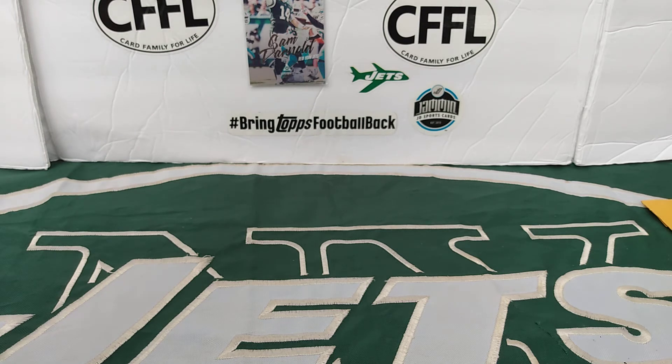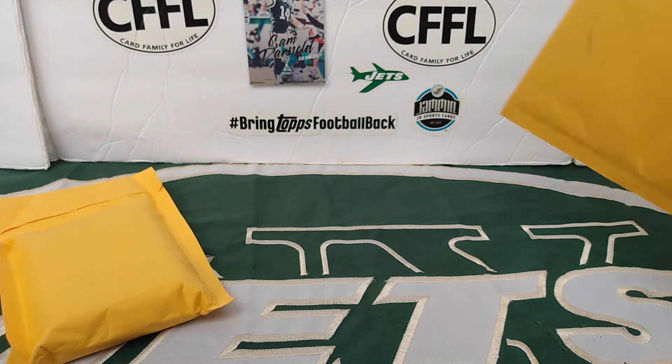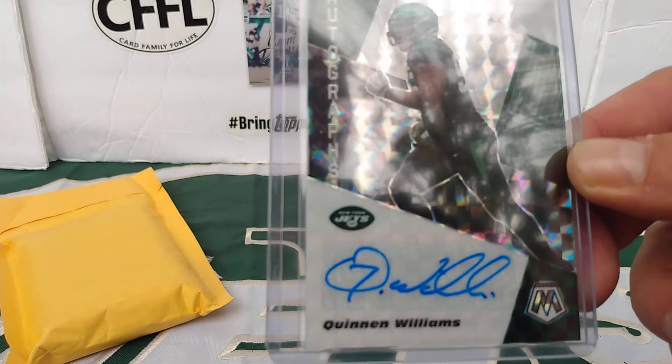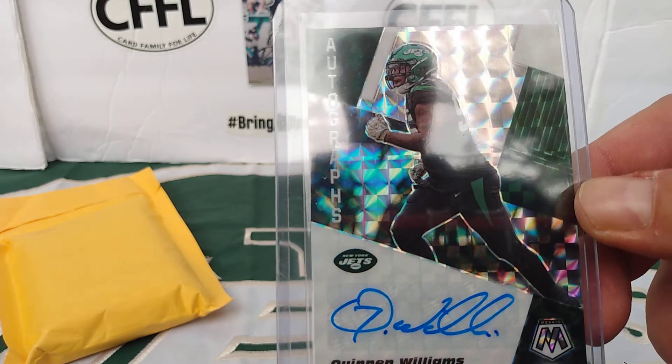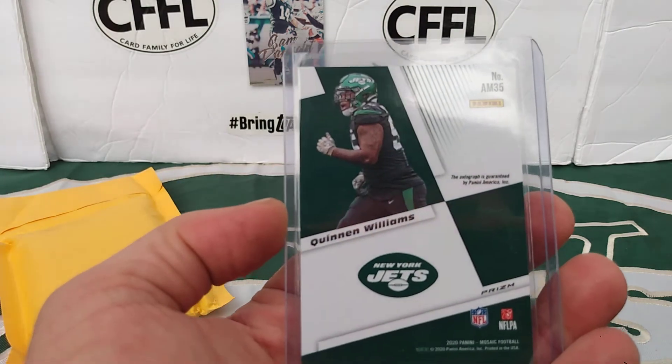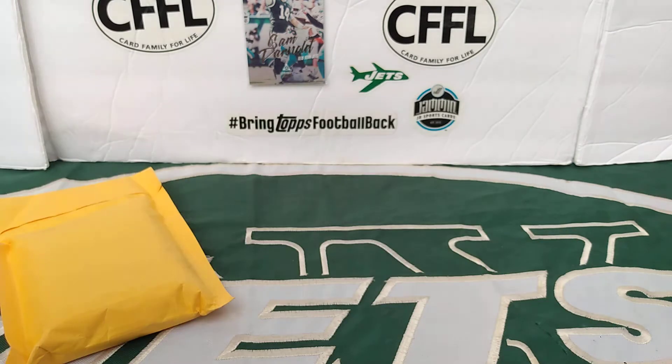I have no earthly idea what this one is. It took me a year to get one because he really didn't have any autographs last year. I think his only autographs were in Leaf Metal and another Leaf product, and those were going for stupid money. I think the only Panini autograph he had was in Leaf Limited with the draft day booklets. But for Mosaic, it's Quinton Williams. He had a pretty good game Sunday — he was one of the few Jets to actually have a good game. And Becton is a beast. There's the back, in case you haven't seen the back of the autographs. Sweet. I finally have a Quinton in my collection.